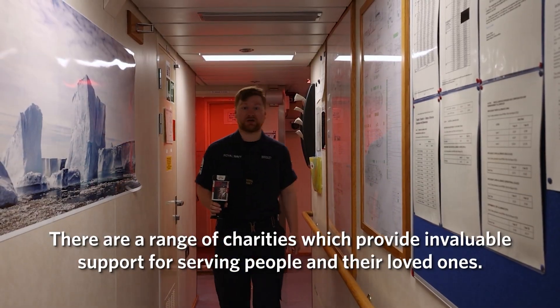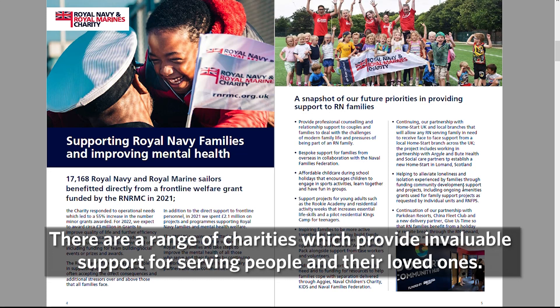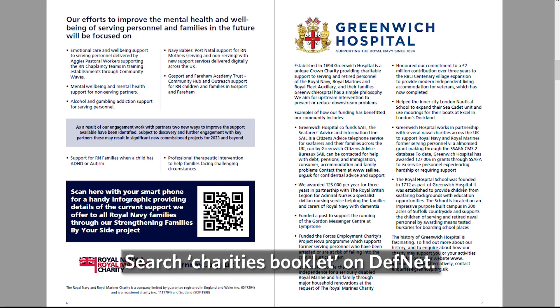There's a range of charities which provide invaluable support to serving people and their loved ones. Search Charities Booklet on DEFNAP.